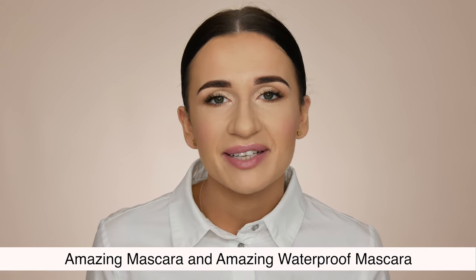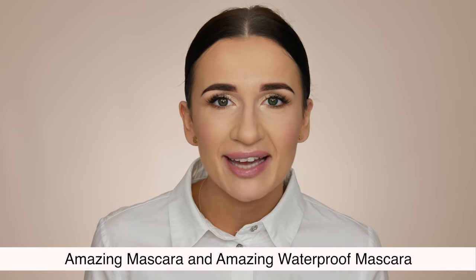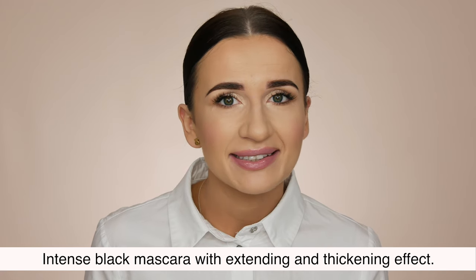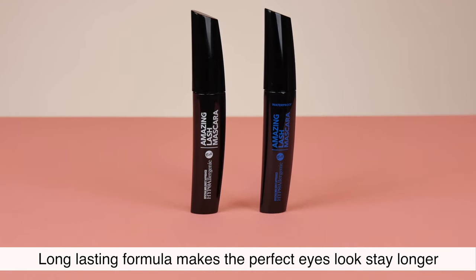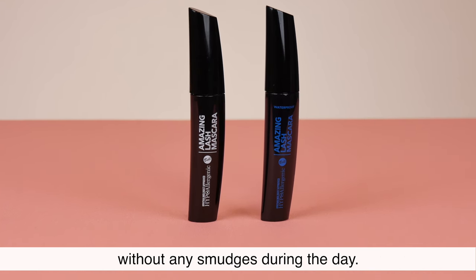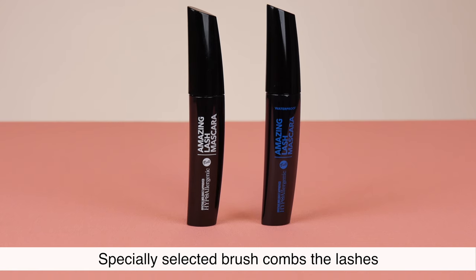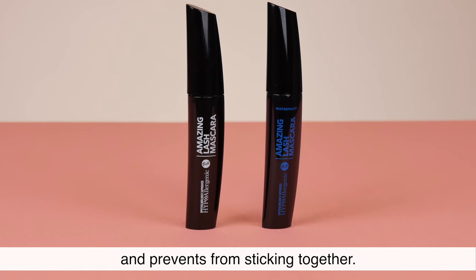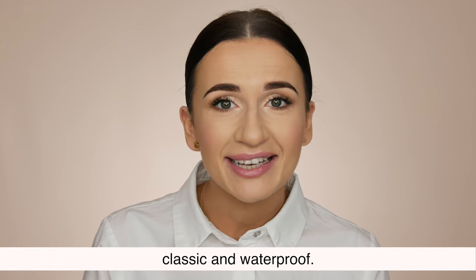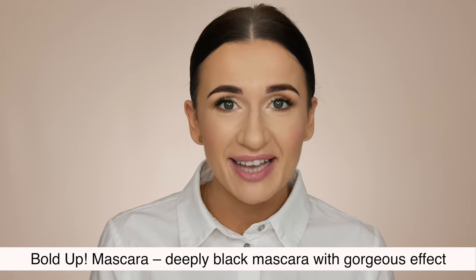Eyes Category — Amazing Mascara and Amazing Waterproof Mascara. Intense black mascara with extending and thickening effect. Long lasting formula makes the perfect eyes look stay longer without any smudges during the day. The specially selected brush calms the lashes and prevents them from sticking together. Depending on your needs, we have 2 versions: classic and waterproof.